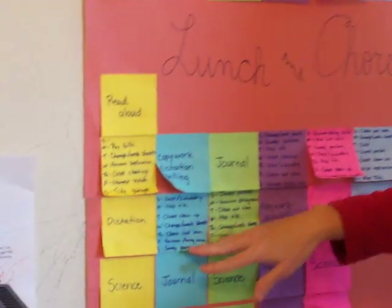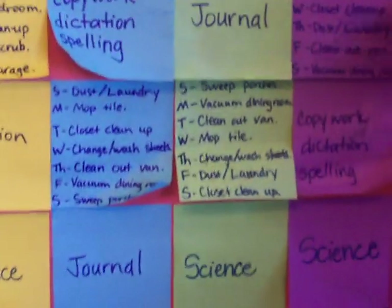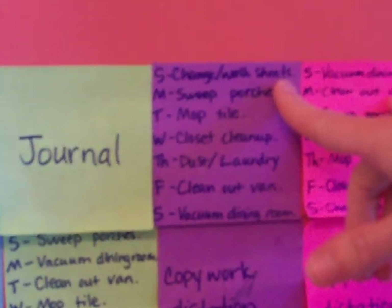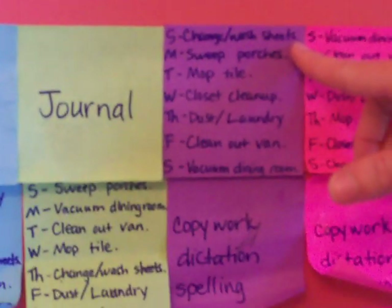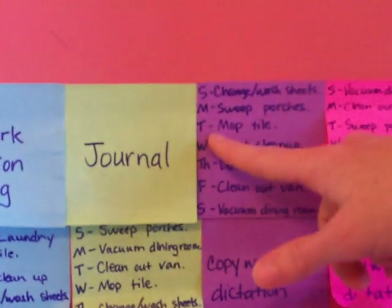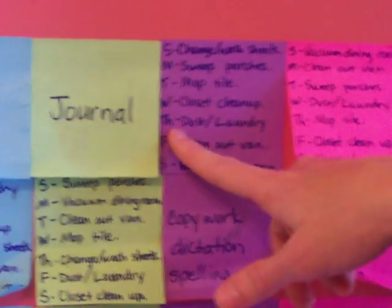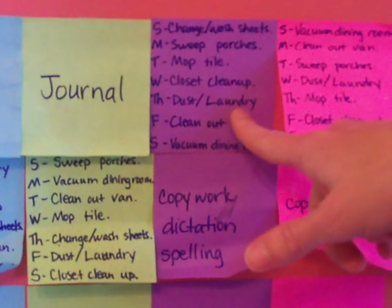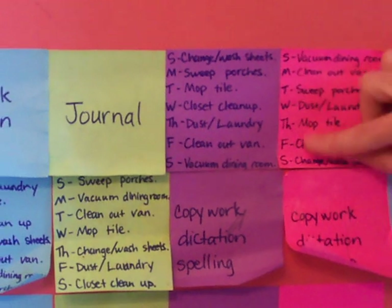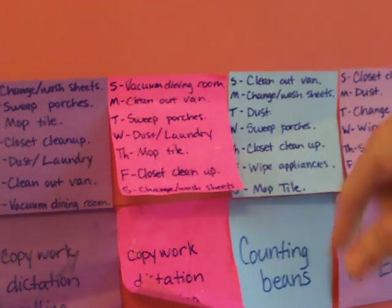I had this idea to do what I call weeklies — every different day of the week are things that need to be done approximately once a week. Sunday: change and wash sheets. Monday: sweep the porches. Tuesday: mop the tile. Wednesday: closet clean-up. Thursday: dust and do their own laundry. Friday: clean out the van. Saturday: vacuum the dining room. I made it so the van gets cleaned out a lot and everybody has a chance to do their own laundry.